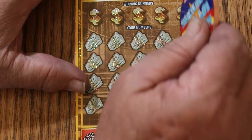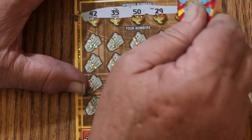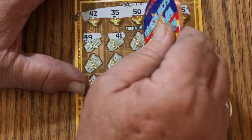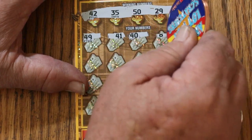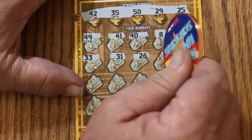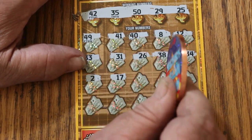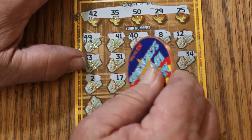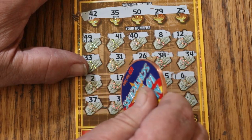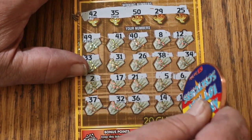Ticket 18. My numbers are 42, 35, 50, 29, and 25. Scratching: 49, 41, 40, 8, 12, 33, 31, 26, 38, 34, number 2, 17, 21, number 5, number 6, 37, random's 32, 36, 14, and 18. So nothing on that one.